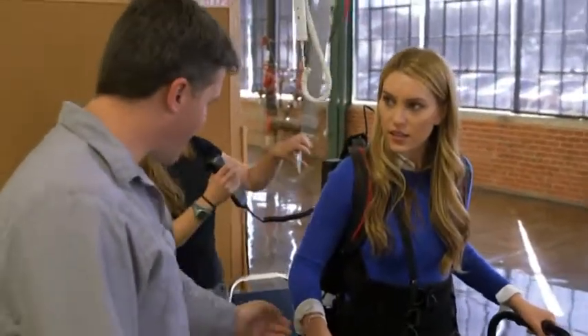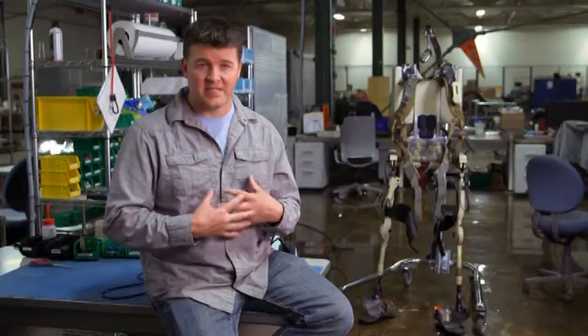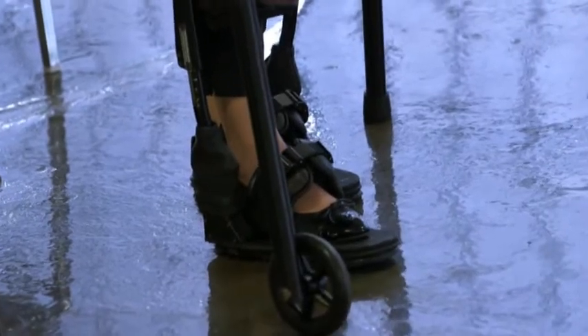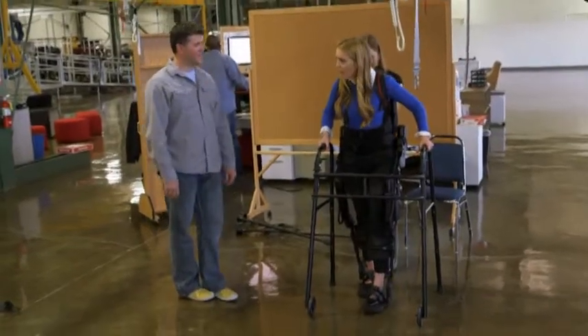It feels like it weighs nothing. All the weight of the exo goes down around the side of your body all the way to the ground, so you don't feel anything. If I'm a spinal cord injury patient today and I have completely no control of my lower legs, the exoskeleton is a great tool for helping them walk through a specified gait pattern.